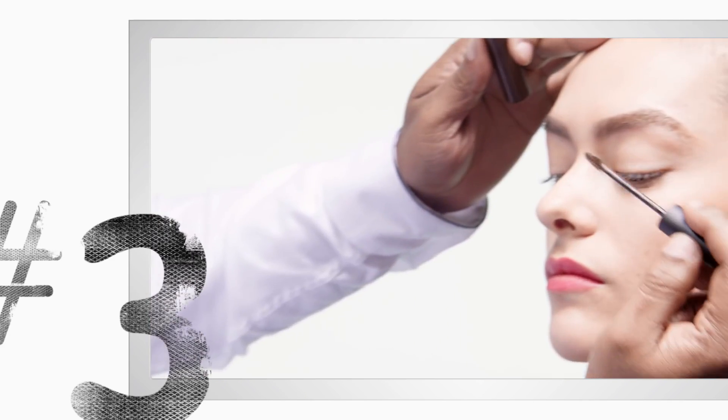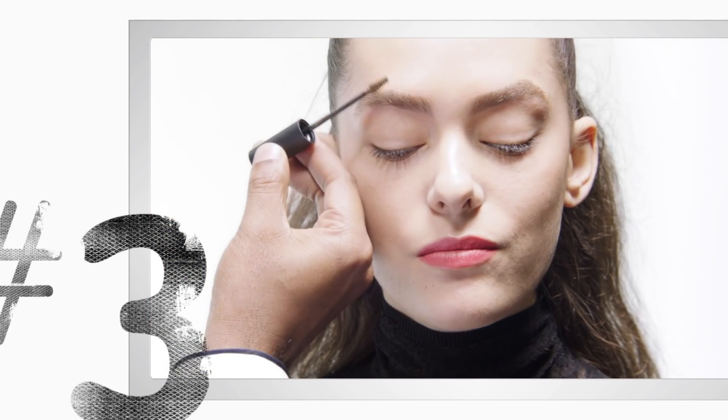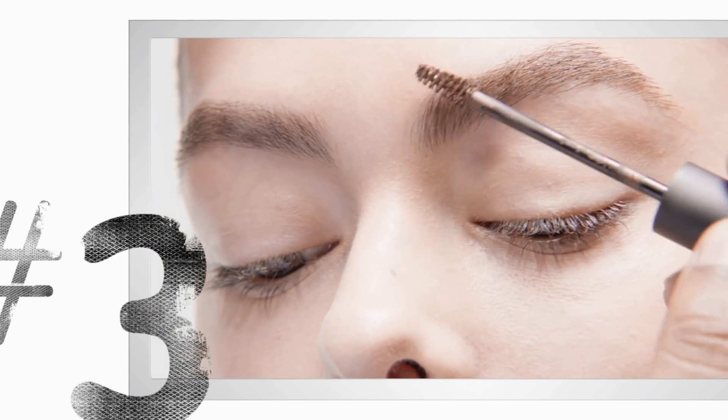Now we're going to take our Pro Longwear Waterproof Brow Set in the lovely warm brown Bowed Brunette. The trick is you don't want to use too much. Get all the excess off and lightly brush the hair, which is going to give us a little bit of warmness to the brow while also holding them perfectly in place all day long. Beautiful, big, bold brows.